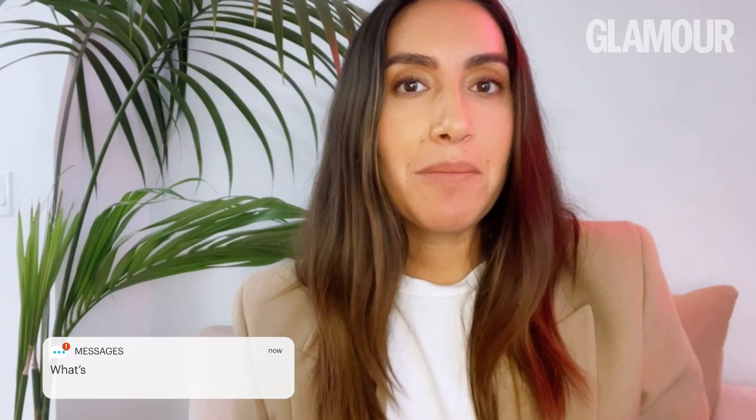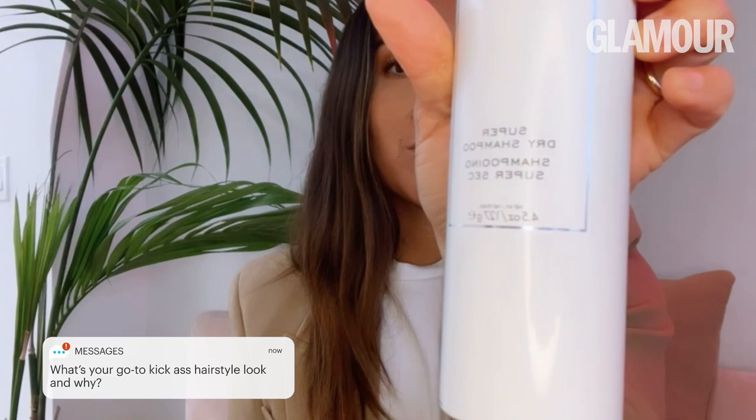The hairstyle that makes me feel like I have all the sass is clean hair. So when it's dirty, I use Way Super Dry Shampoo and fake it till I make it.